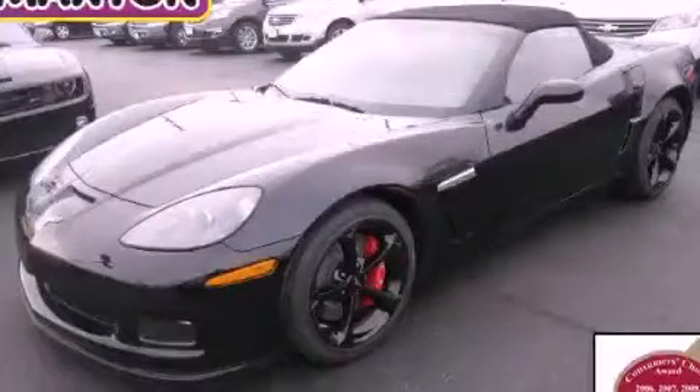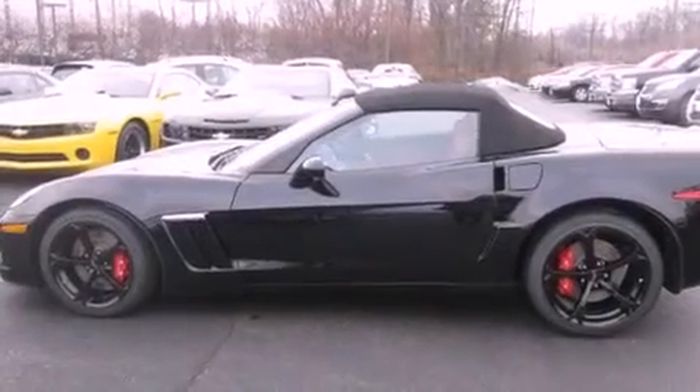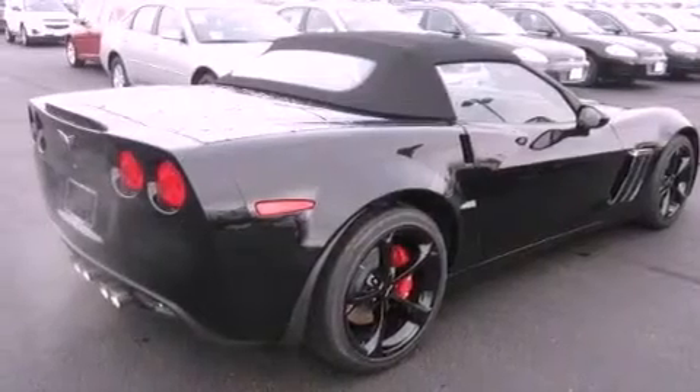This is a brand new 2013 Chevrolet Corvette for when A to B is not so straightforward. It features a 6.2 liter 8-cylinder engine and a manual transmission.